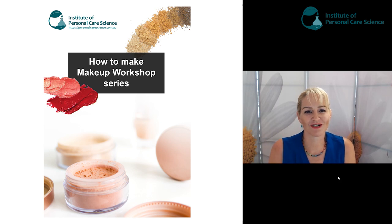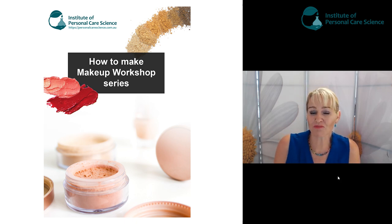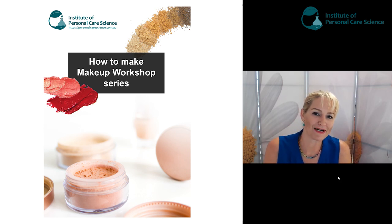Hi, I'm Belinda Carley, the Director of the Institute of Personal Care Science, and in this lecture series I'm going to teach you how to make your own makeup. I'm also going to talk you through different ingredients we use in makeup, why we use them, and how we get different performance or effects from different makeup products.